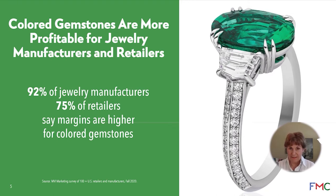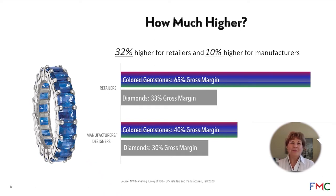So here we have consumers that love the product and want to see more of it, and retailers and manufacturers who agree that they make more margin on colored gemstones, and yet both areas don't really think the whole pipeline is focused on helping each other sell more colored gemstones. Retailers say they make 32 percent more margin over diamond sales, and manufacturers say they make 10 percent more.